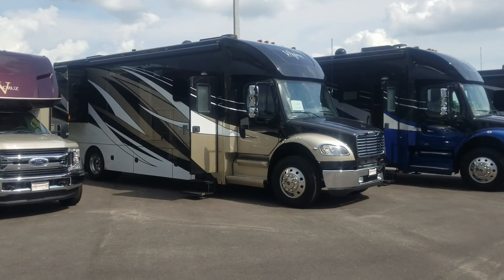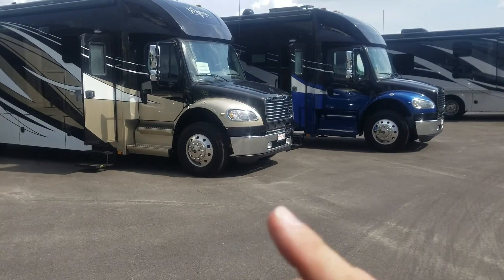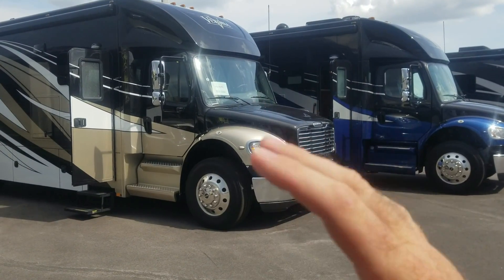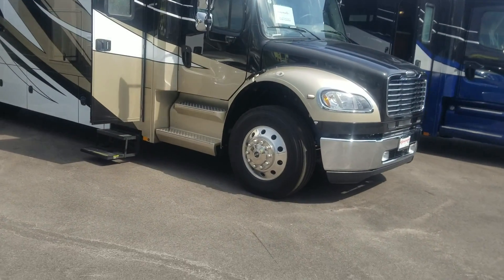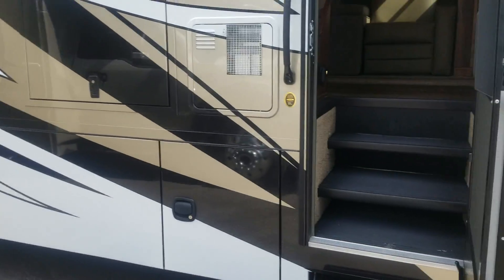I've been able to make it up here in time — I'd figure I'd show you the 34-foot right next to the 36-foot one. The 34-foot one is sold — it's got a deposit on it. It's not a hundred percent, it's probably 75 percent. Let's step inside both of them.